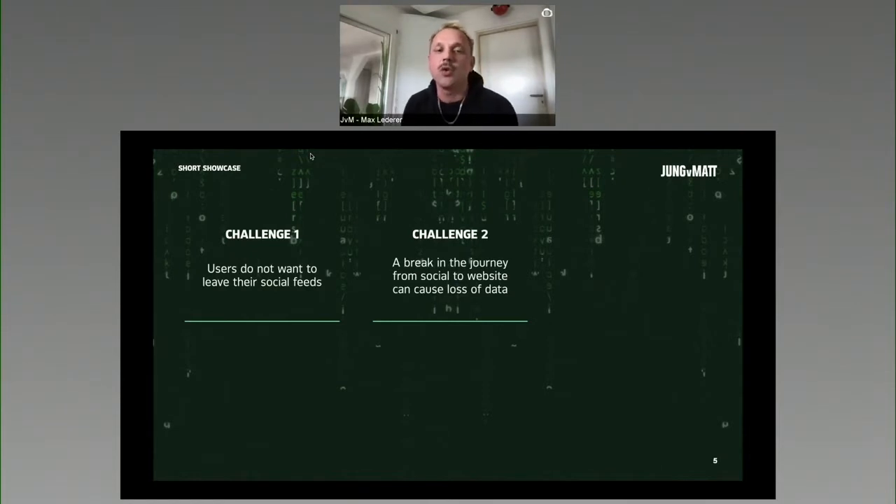Challenge two: there's a break in the journey from social to website, and that can cause a loss of data. All the work we did with audience building and modeling and collecting this data kind of gets lost when they enter our respective online channels.